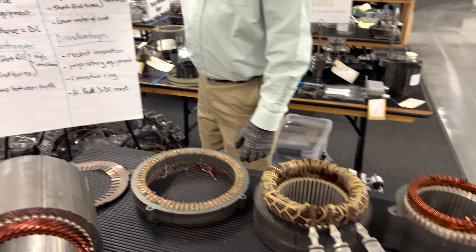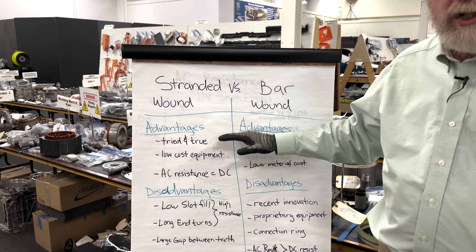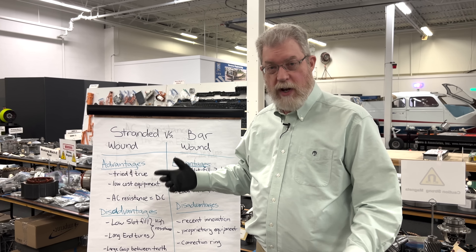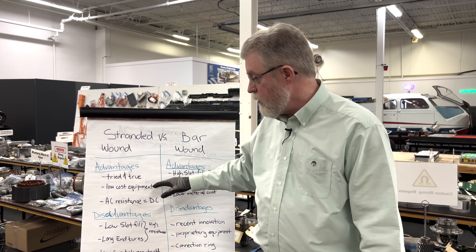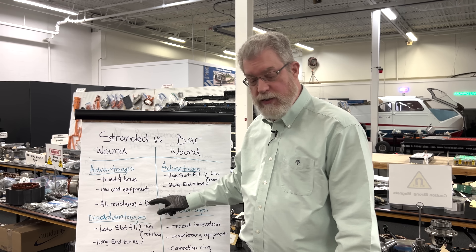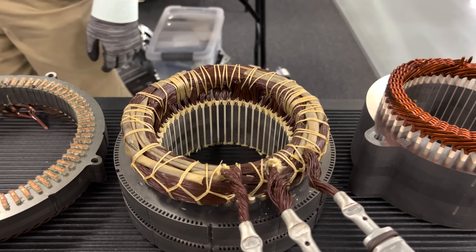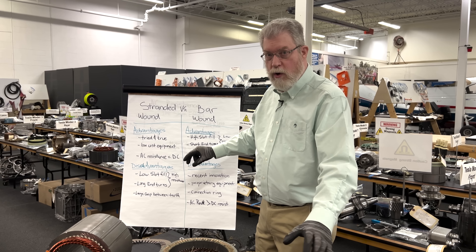Let's look at the different advantages and disadvantages of these two motor types. For the stranded wound design, one chief advantage is that the manufacturing technology is tried and true — it's been in production for decades, and as a result there are several suppliers producing low-cost equipment for manufacturing this type of motor. But one key advantage is that the AC resistance of this type of winding is the same as the DC resistance, and understanding that is key to understanding why engineers might choose one design over another.